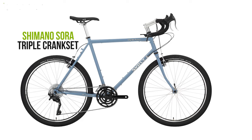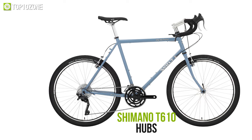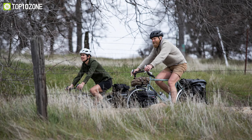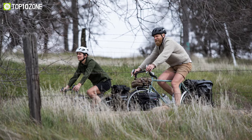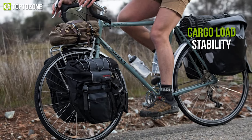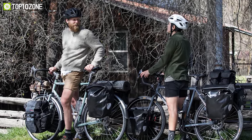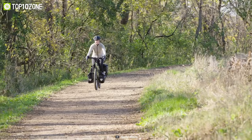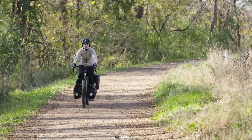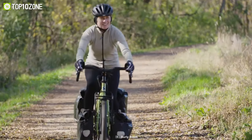With the Shimano Sora triple crankset and the Alex DH19 700C rim with Shimano T610 hubs on the wheelset, you can effortlessly travel any paved and rough terrains. This bike features a vast load capacity as well as optimum cargo load stability, allowing you to travel with all of your luggage and gear without difficulty. So go through any extreme adventure or your daily commutes with the Surly Long Haul Trucker while carrying whatever the day has in store for you.